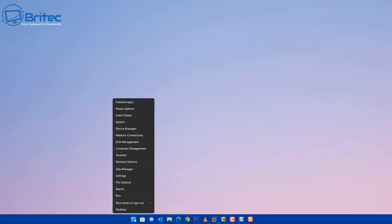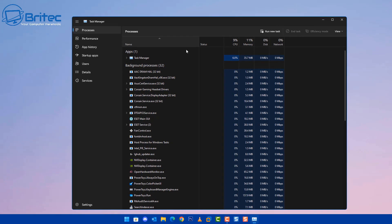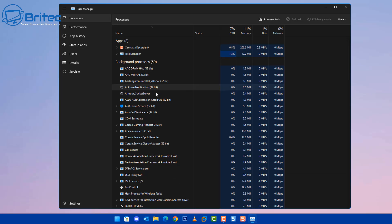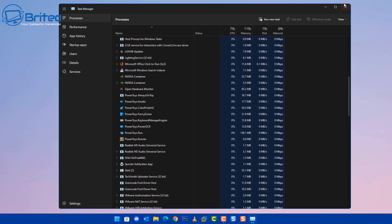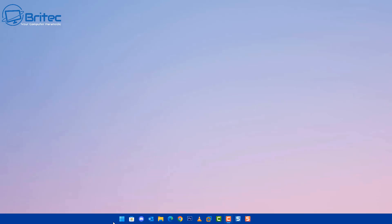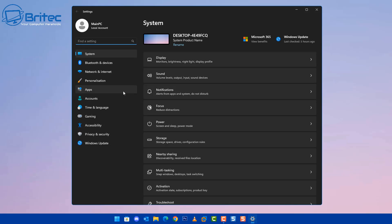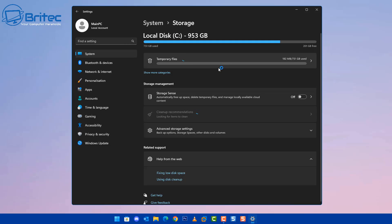After restarting, let's look at Task Manager and check the processes. We're already down to 115 from 286 — quite a significant reduction just from cleaning up the PC, running the settings changes, and removing background stuff. This gives you system resources back. Yours will probably be even lower. There's still more I can do on here, and you can go into Storage Sense to remove junk from the PC as well.